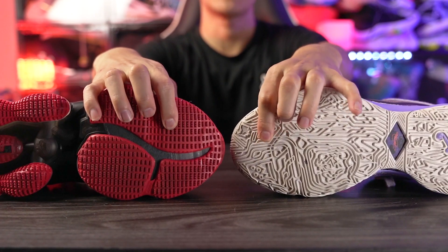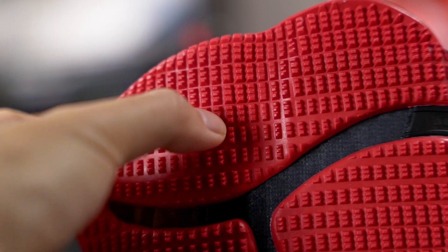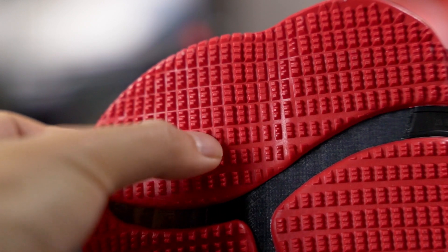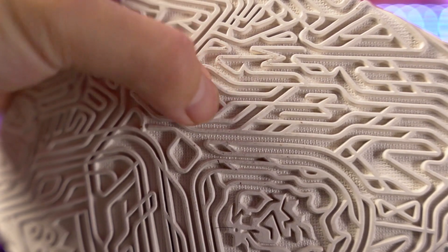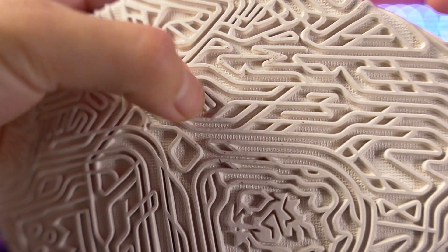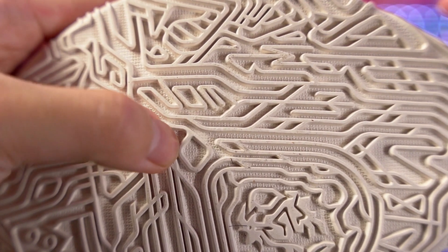The LeBron 20 is way, way better and I feel like it would also be a better option for outdoor use. The LeBron 19 has small nubs — it's a pretty hard rubber but the nub traction pattern doesn't seem too durable. The LeBron 20's grooves are on the thinner side but they're deep and the rubber is pretty hard, so it'll be better outdoors too. Pretty much in every traction category the LeBron 20 is superior.